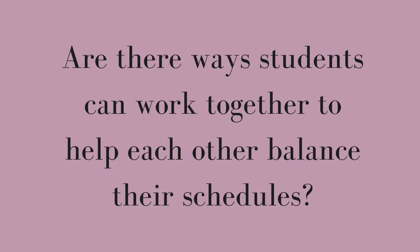Another question: are there ways grad students can work together to help each other balance their schedules? I think maybe. One example — me and my friends in the same grad program would teach the same classes and schedule our exams on the same day so we could have grading parties together. That's a dedicated three hours to get grading done on the same night, so we'd have the weekend for ourselves.